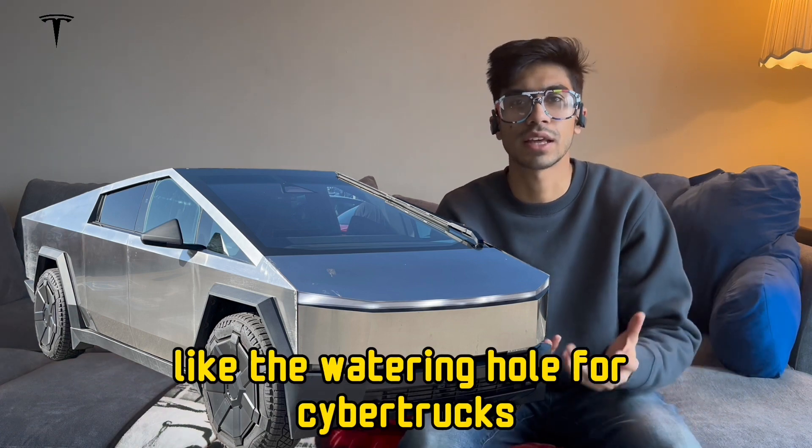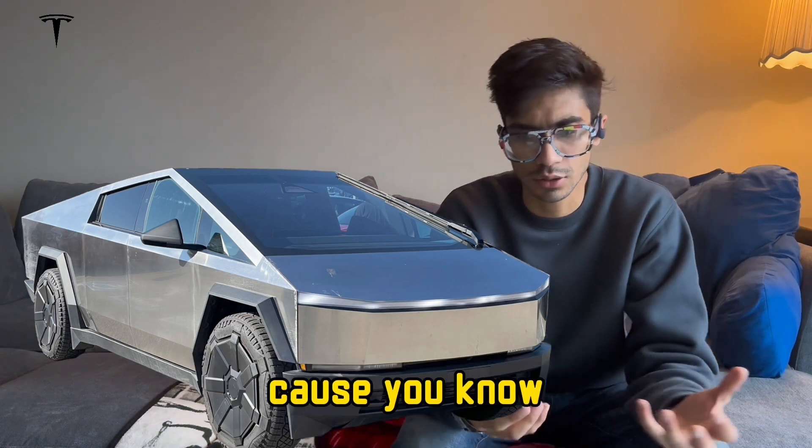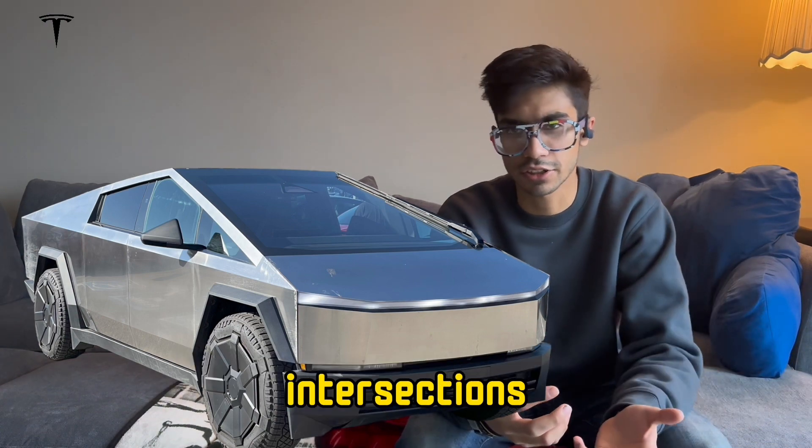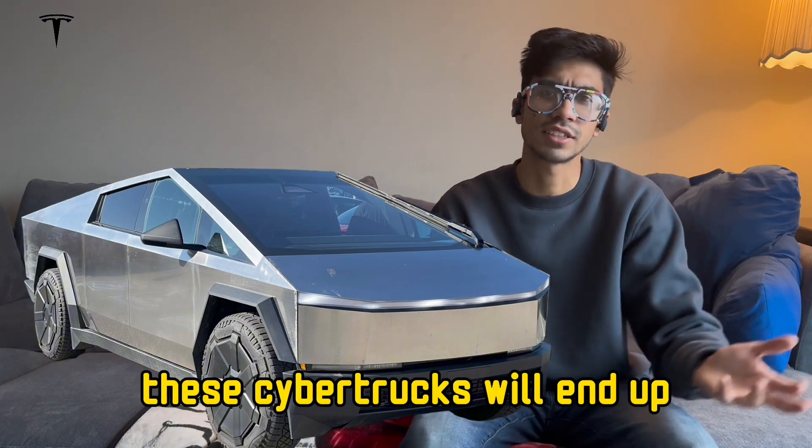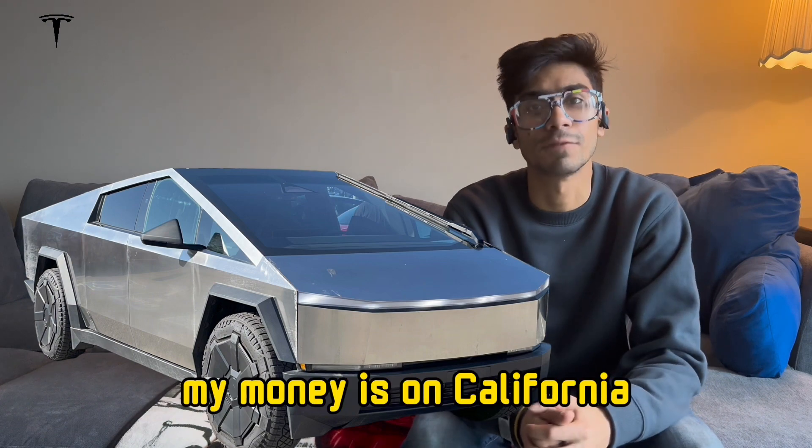I do wonder what's going to end up being the watering hole for Cybertrucks? Because chargers gather at intersections, Subarus in parking lots, Mustangs in ditches. Where do you think these Cybertrucks will end up? My money's on California.